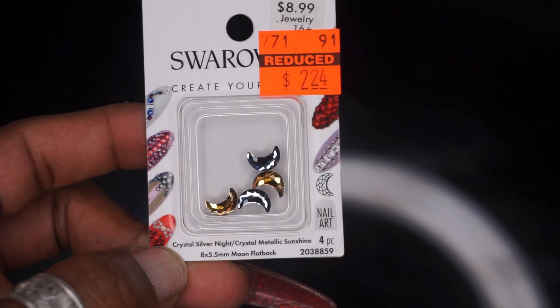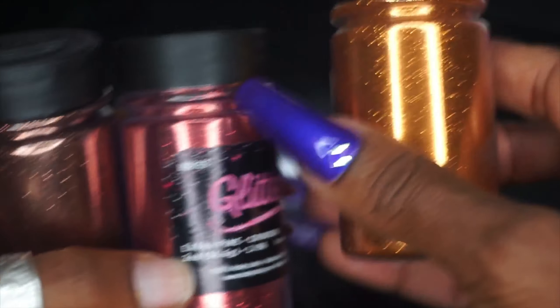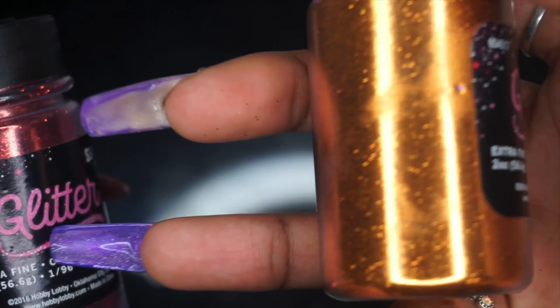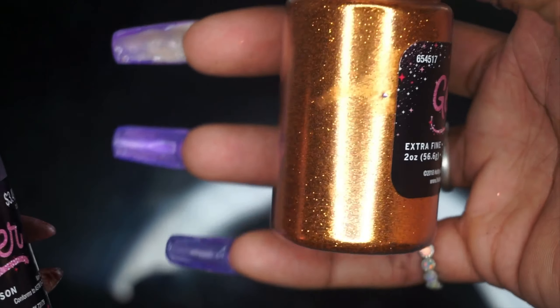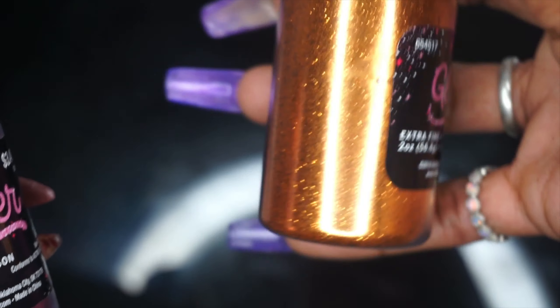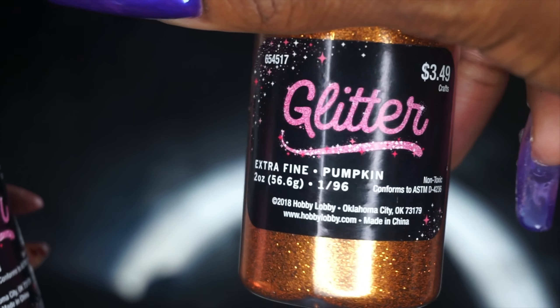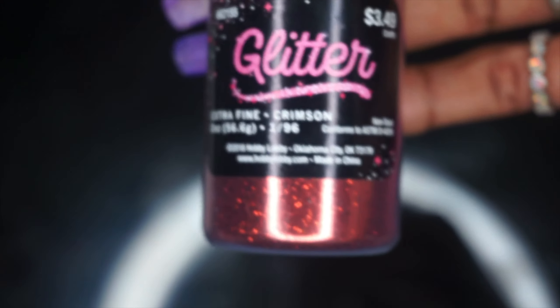Then I picked up some glitters looking for fall and Halloween-y sort of colors. I have a few golds but I don't think I have anything this bronzy — it's showing up a lot more gold on camera, but it actually has more of a red hue to it, kind of orangey. That's pumpkin, and then I got crimson.